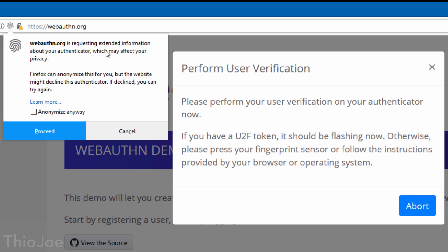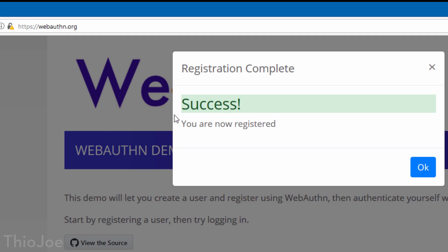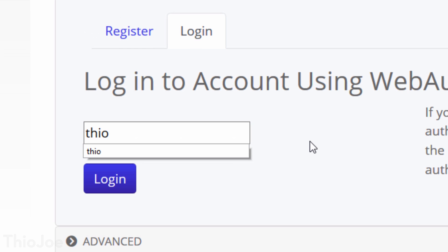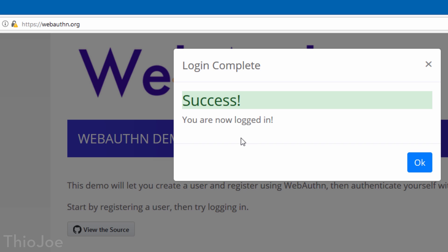When you go to this website and want to register, you literally just type in a username and hit register. Firefox prompts you to let you know the site is asking you to register with the encryption token built into the browser and device. When you press the U2F key, it creates the whole key pair and does all the stuff in the background to create that login — and now you are registered. When you go to log in, you type in the username, click login, tap the key, and you're in. No password needed.